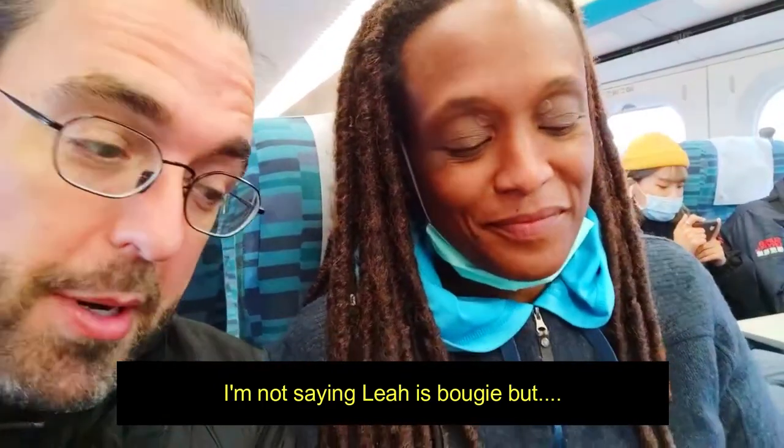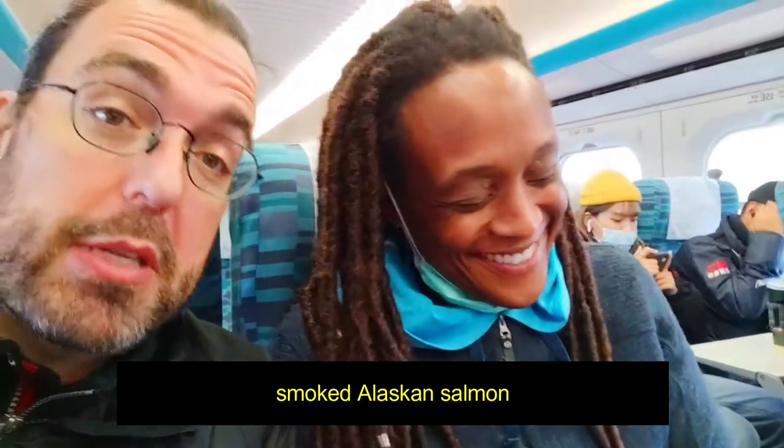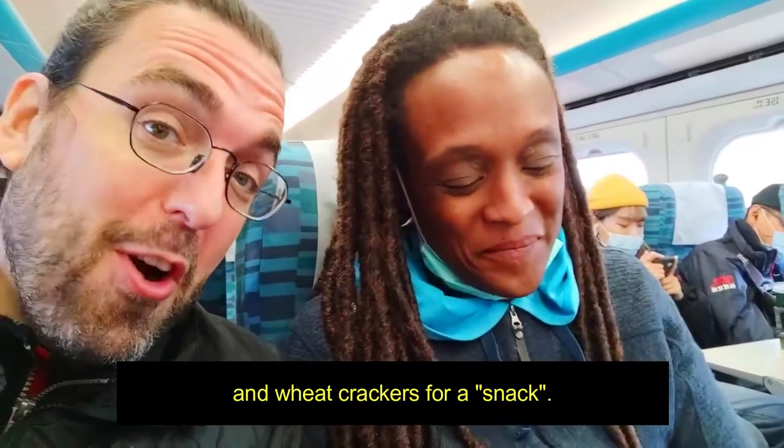I'm not saying Leah is bougie, but we are about to have salmon — smoked Alaskan salmon — gouda cheese, and wheat crackers for our snack.